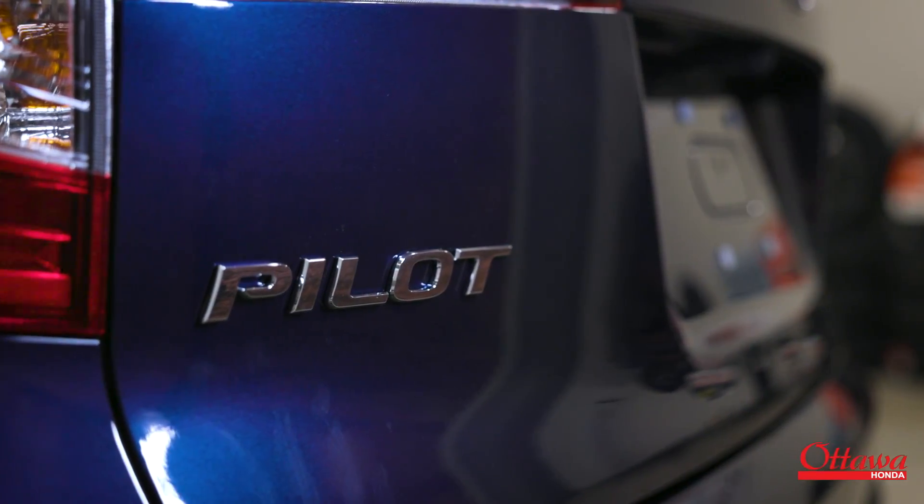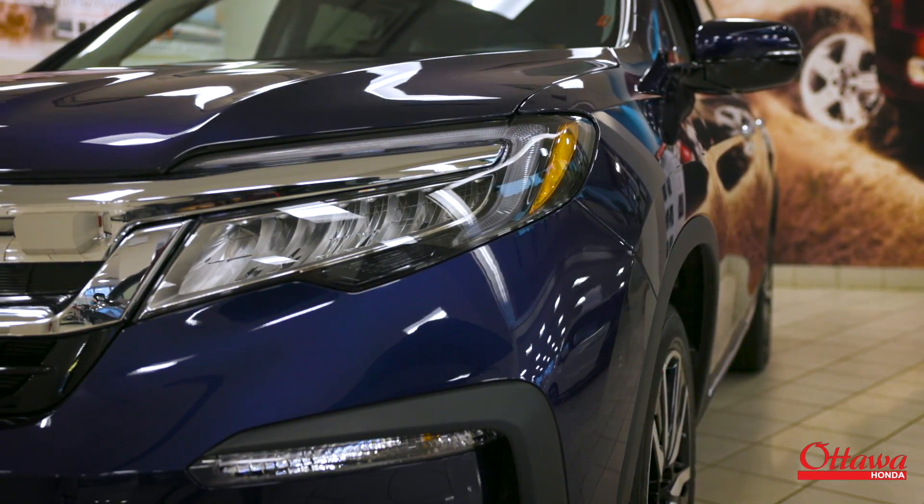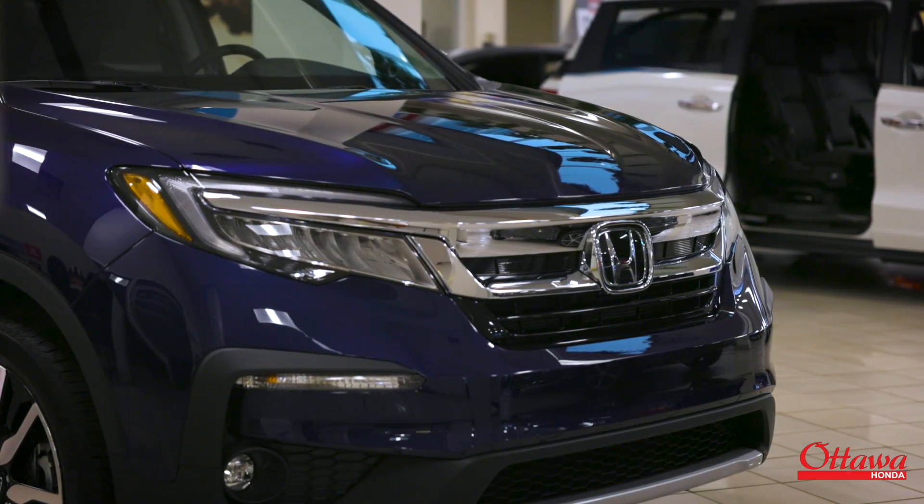Whether it's a family day trip or you're just running errands, the Honda Pilot is equipped with a 3.5 liter V6 engine and produces 280 horses. It has a towing capability of 5,000 pounds, and it has our Honda Sensing technologies.